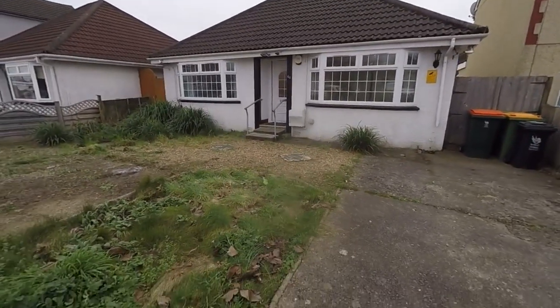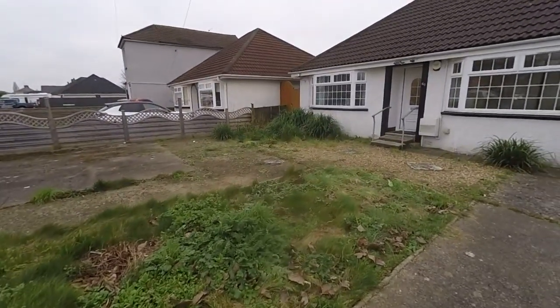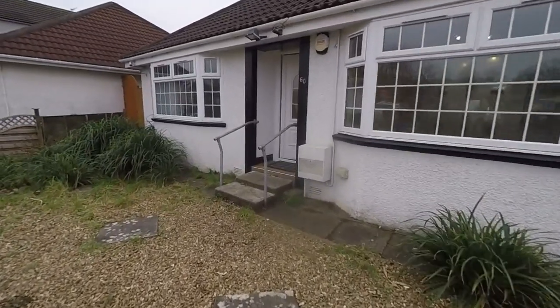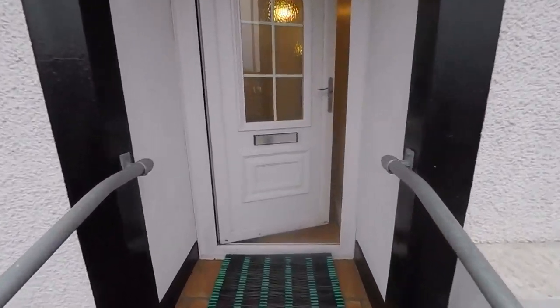We're starting the tour outside the front where we have a large front garden area, gated access on one side and driveway access on the right. So plenty of space for off-road parking, with potential for additional parking at the front or a garden space with side access through to the rear garden.